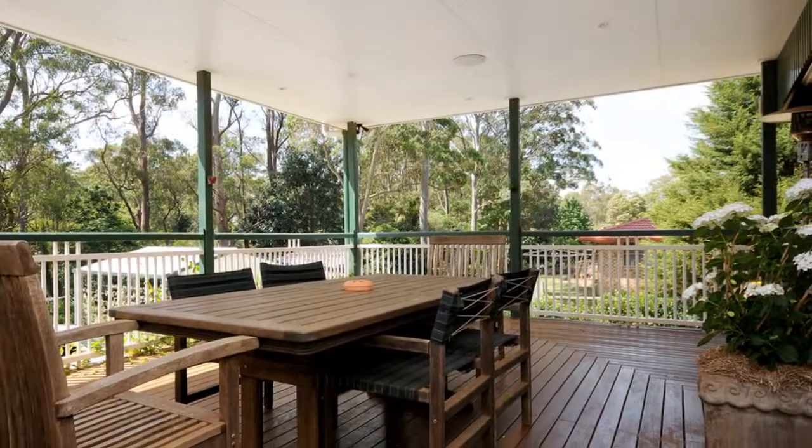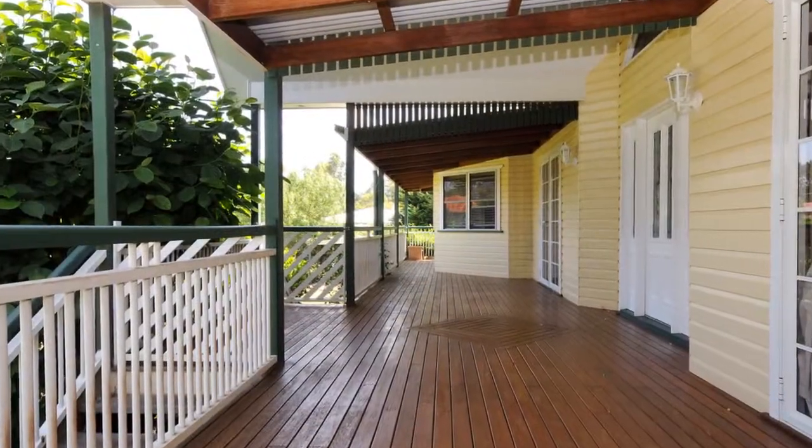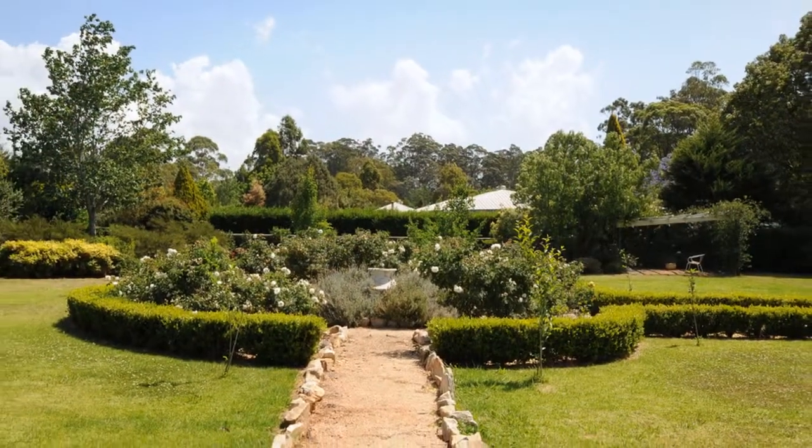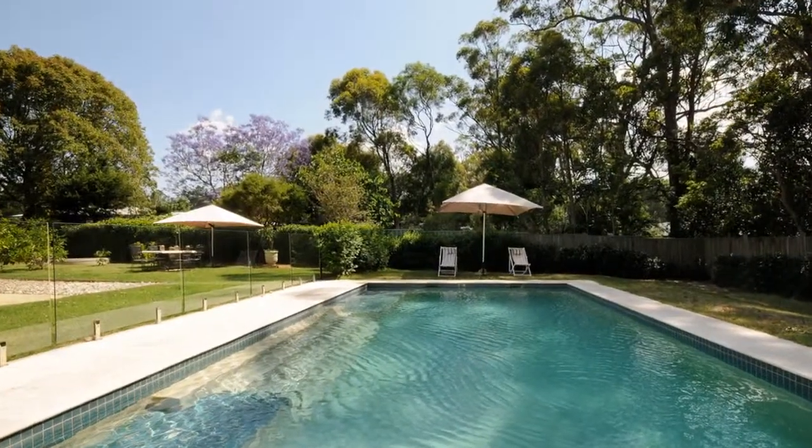High ceilings, timber floors, and wraparound balconies are part of the timeless allure of Queensland architecture. This 3,000 square metre block is a work of landscape art and includes a 10 metre sparkling pool.